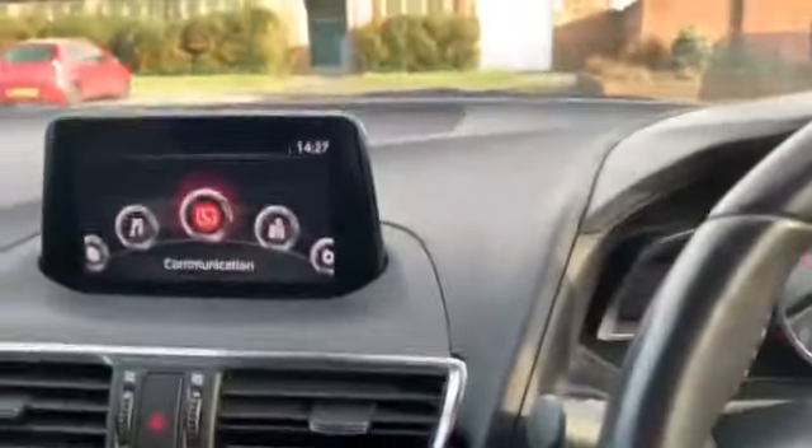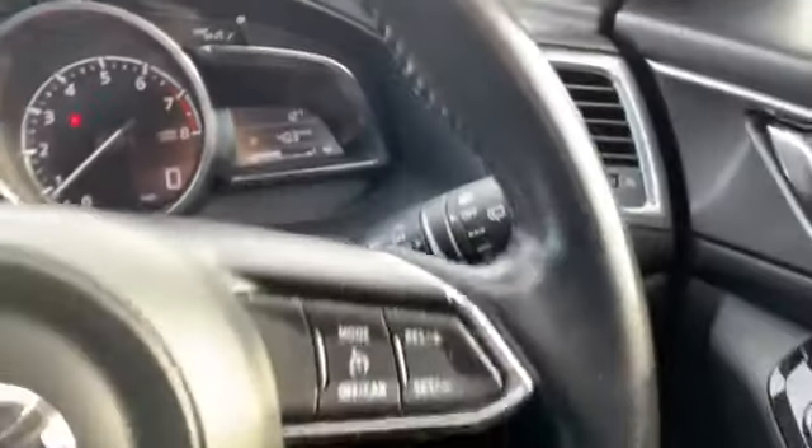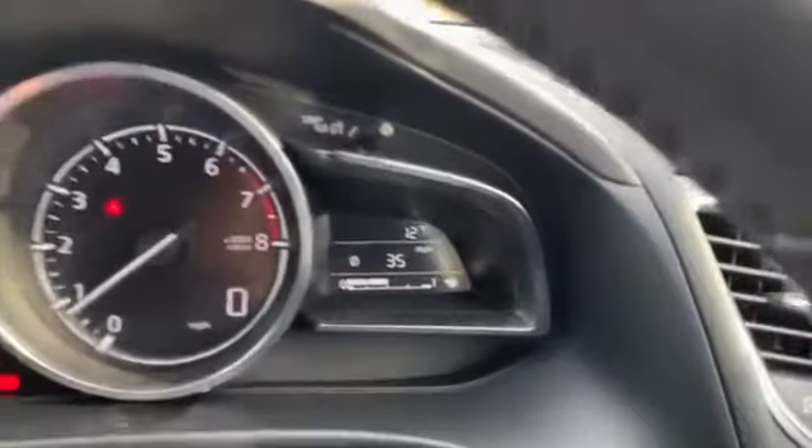One of the biggest plus points of this car — let's check that fuel consumption. There we go, look: 40.3 MPG at an average speed of 35 miles an hour.